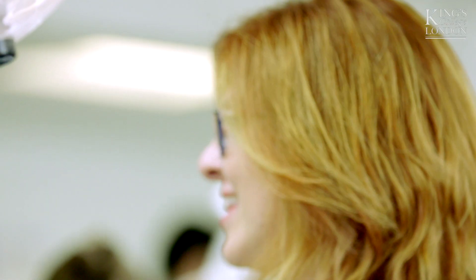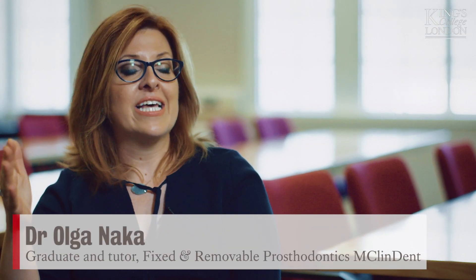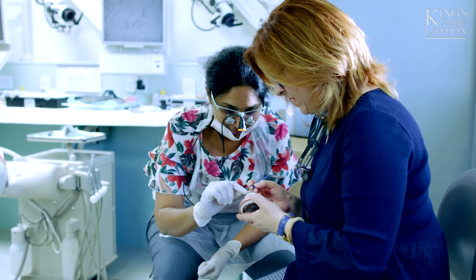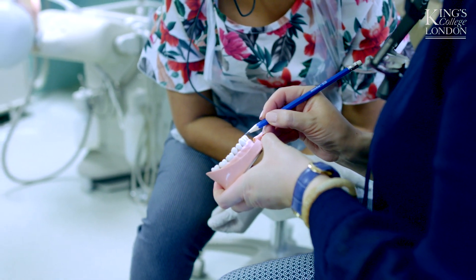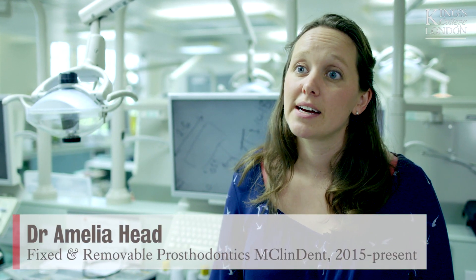I remind myself very often how fortunate I am — they taught me cutting-edge dental science and they inspired me. After the degree I had a promotion and I became an assistant professor in Greece. Once you look at things in more detail at university and go back to practice, you see there's so much out there that you haven't been as sensitive to — in terms of diagnosing, prevention, and treatment planning. It has really opened my eyes.